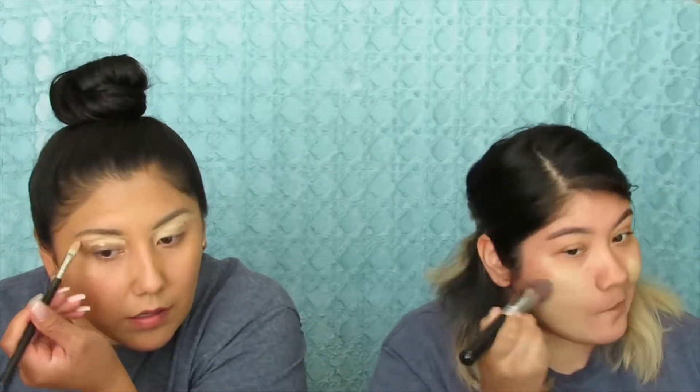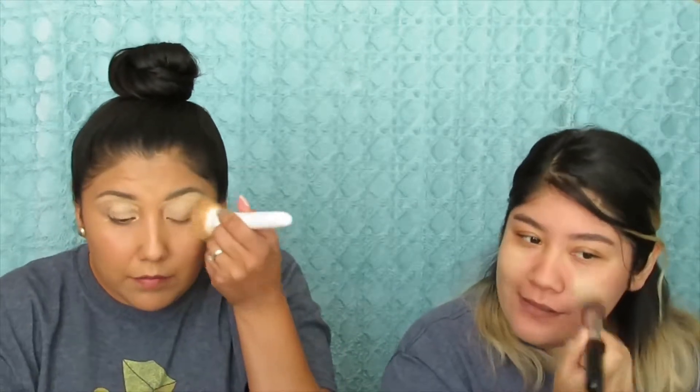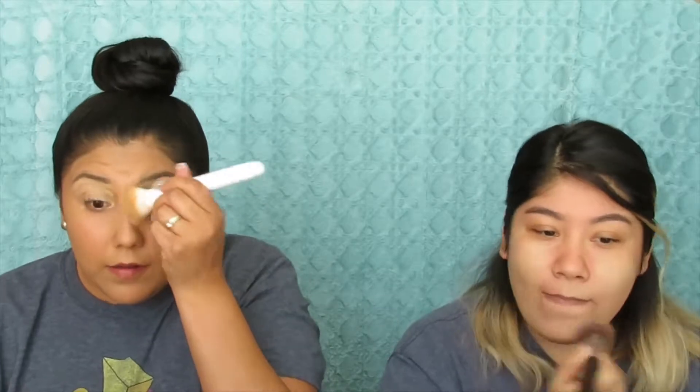I'm going to just conceal and set it. Oh my god, it looks horrible. Let me see — 3 minutes, so that means we have like 2 minutes left.